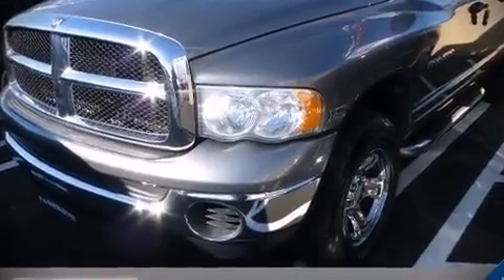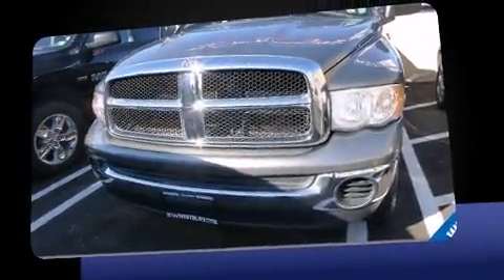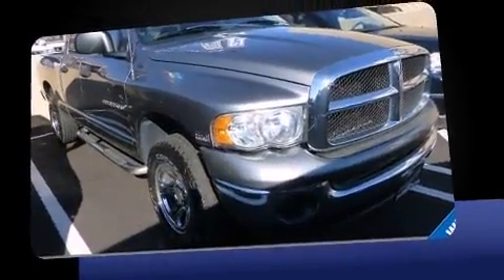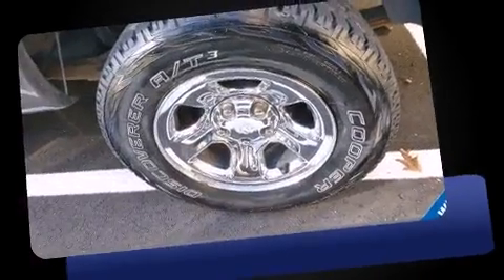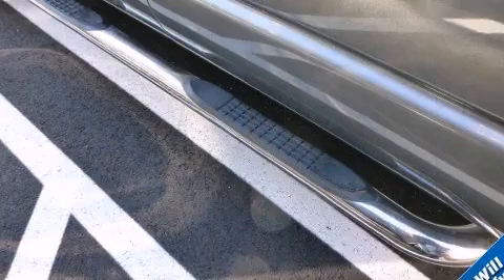You can expect a lot from the 2005 Dodge Ram 1500. It features four-wheel drive capabilities, a durable automatic transmission, and a powerful eight-cylinder engine. This model accommodates six passengers comfortably and provides features such as speed-sensitive wipers and a trip computer.